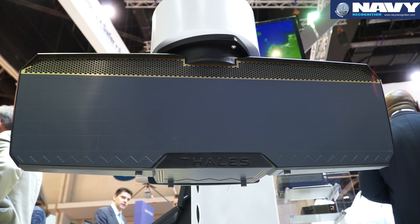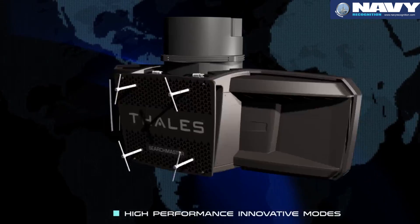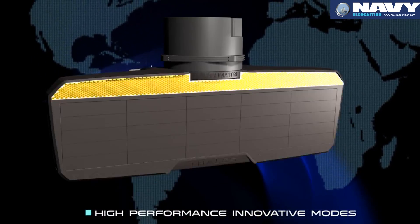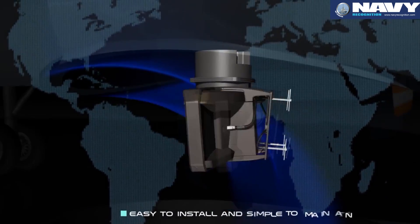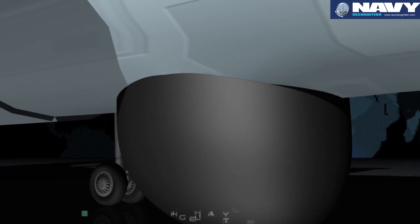For the first time, this is a radar that has no compromise. It is the best in its class for maritime surveillance and ground surveillance simultaneously, with a low probability of intercept. Our radar weighs 77 kilograms, while competitors offering the same performance have radars at more than 100 kilograms.